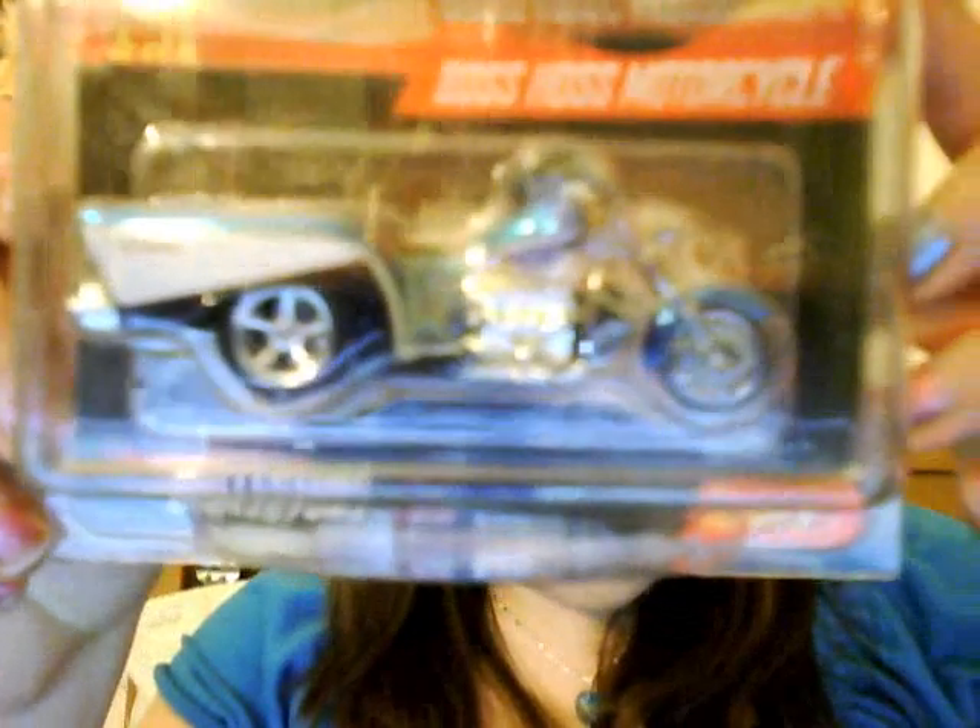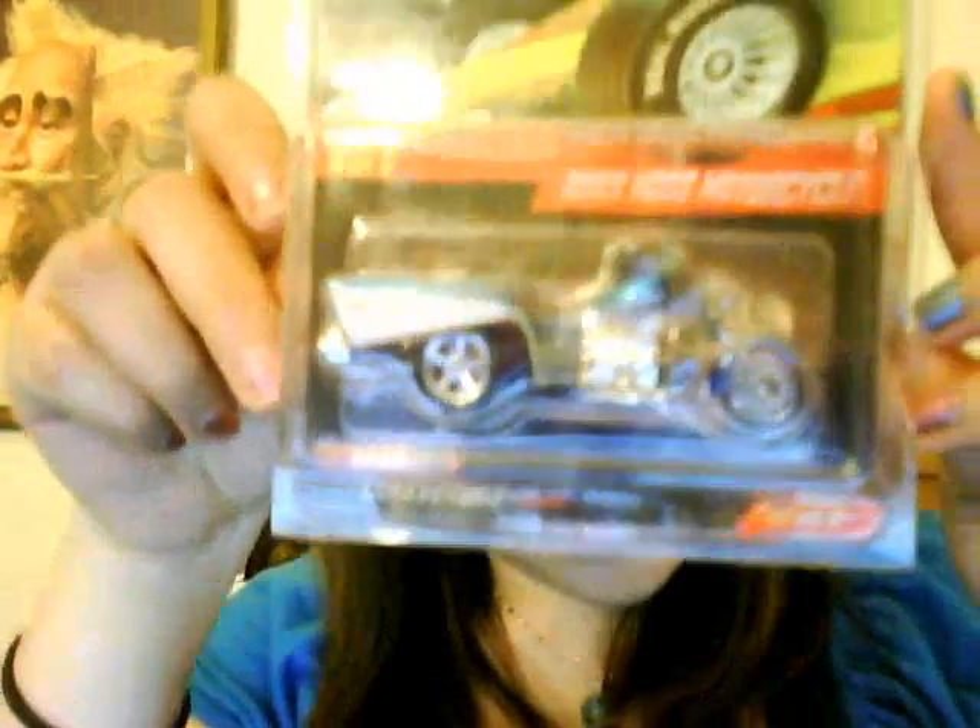Last but not least, since you guys know I like motorcycles, thanks to Mr. Z I also got a wonderful, beautiful real riders Hot Wheels Boss Hoss motorcycle. This thing was wicked — I totally went crazy when I first got it. I was so happy, practically throwing a party. It's so darn sweet, I totally dig it.